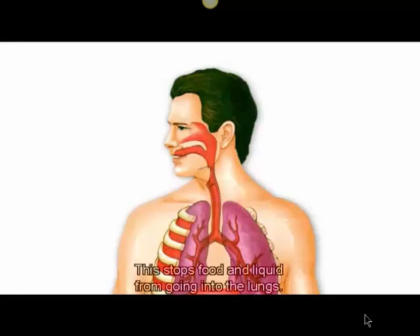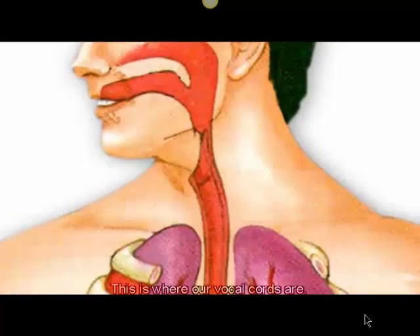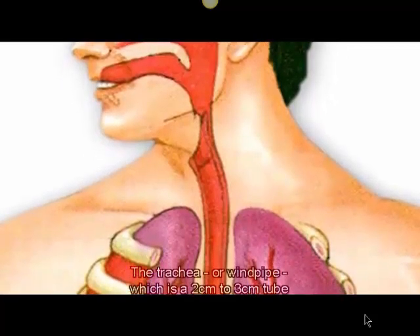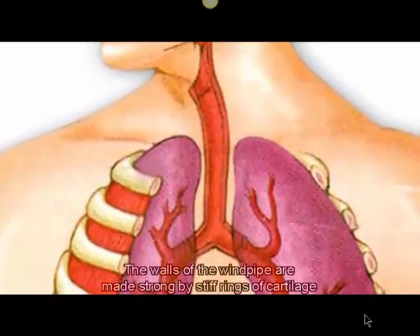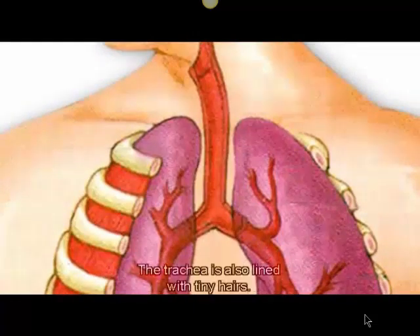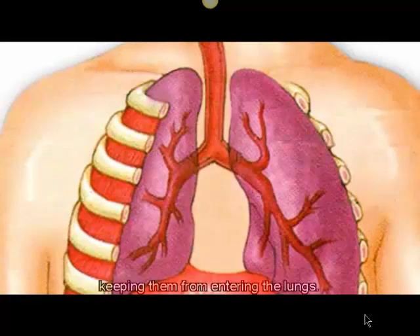This stops food and liquid from going into the larynx. The larynx, or voice box, is located at the top of the trachea — the air-only pipe — and this is where our vocal cords are. The trachea, or windpipe, is a 2 to 3 cm tube that extends downwards from the bottom of the larynx for about 12 cm. The walls of the windpipe are made strong by stiff rings of cartilage. The trachea is also lined with tiny hairs that sweep foreign particles and fluids out of the airway, keeping them from entering the lungs.